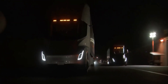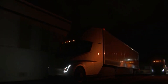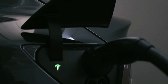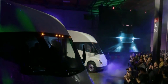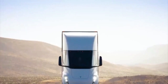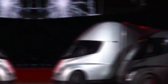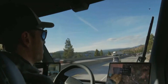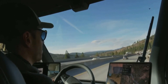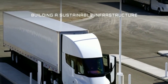Tesla's strategy of using components from its existing models for the Semi makes perfect sense. By leveraging parts like electric motors, inverters, heat pumps, and infotainment systems from their high-volume production vehicles, Tesla can keep costs down and maintain consistency across its lineup. To power this beast, the Tesla Semi is equipped with a colossal 1,000 kWh battery pack providing a range of 500 miles per charge. Rumor also has it that a 300-mile version of the Semi might come with a 600 kWh battery pack delivering even more impressive capabilities.